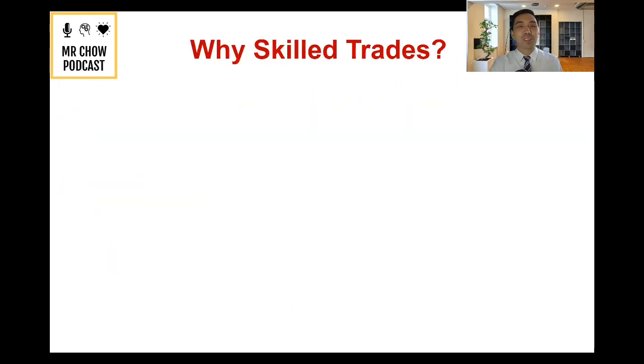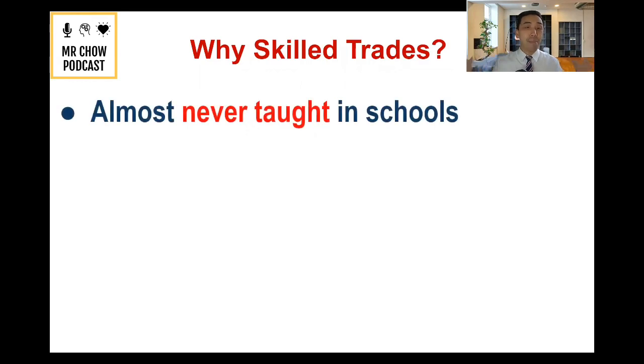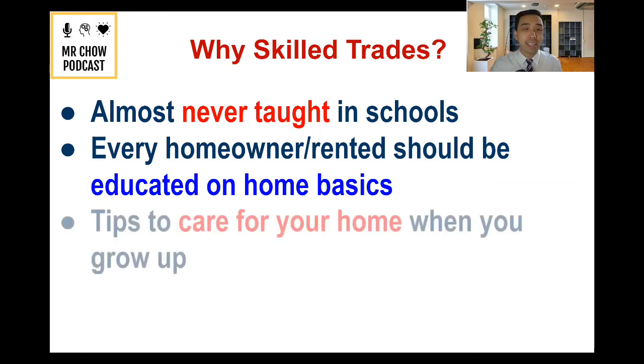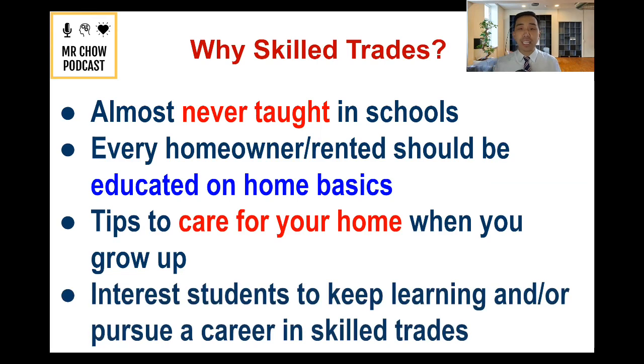Let's start with the why. I believe that skilled trades is so important for us to teach our students because it's almost never taught in schools. Every homeowner and renter should be educated on basic things that a home has. I want to give everybody practical tips to care for your home, and if you're interested, I'll teach you what next steps you can take to explore more about skilled trades.